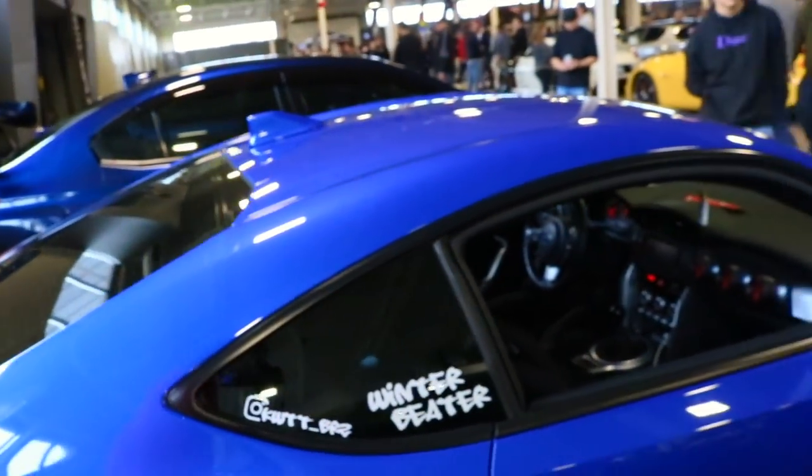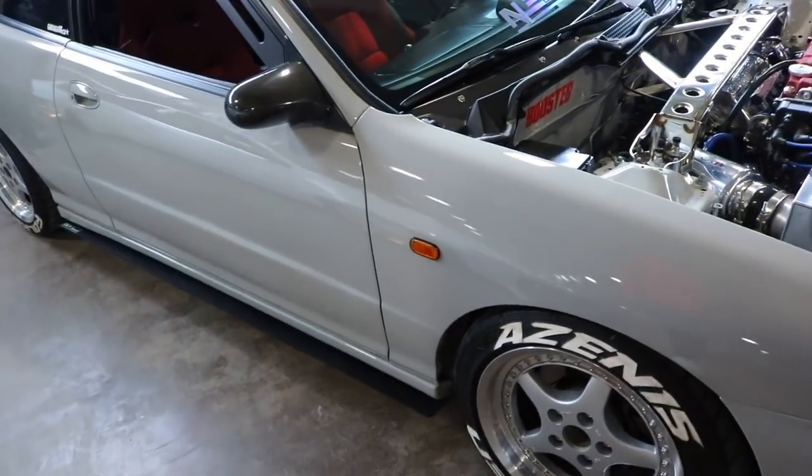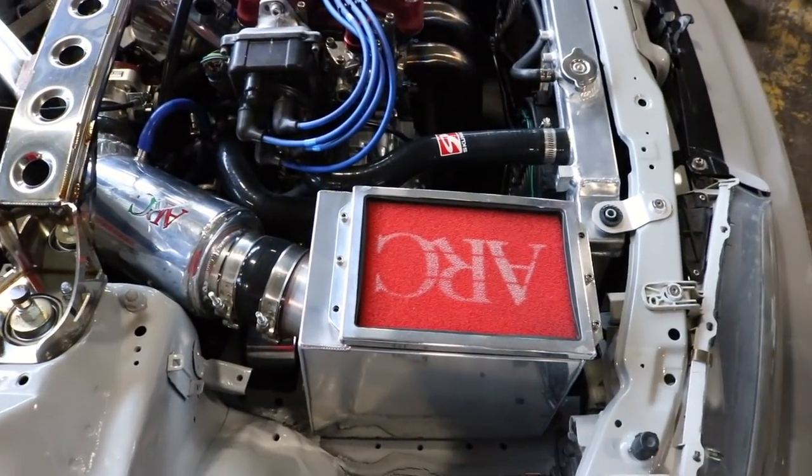Looking at these cars — Subies, you can spot the Integra. This is dope, the V-series. Look at that ARC.